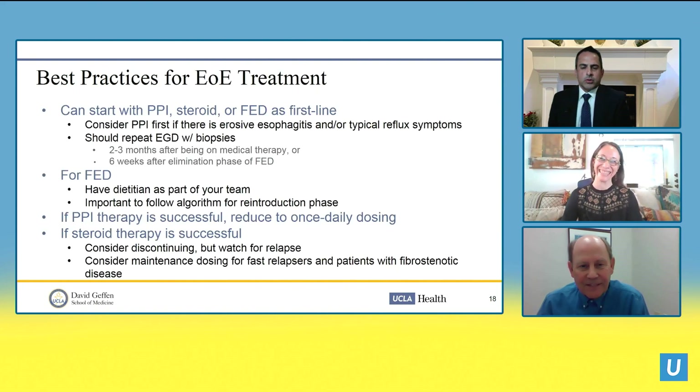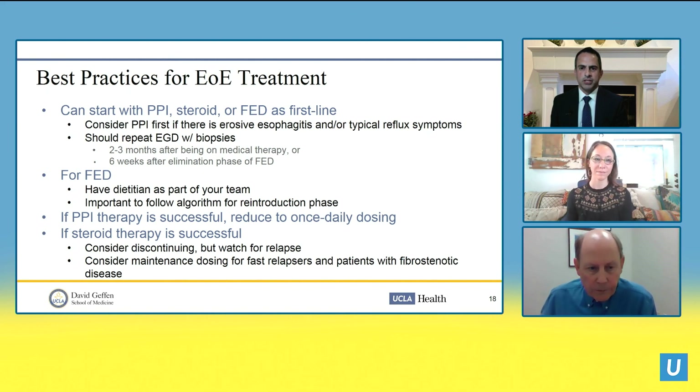To summarize best practices for EoE treatment: the most recent guidelines suggest you can start with either a PPI, steroid, or food elimination diet as first-line therapy. Previously, starting with a PPI was recommended to rule out PPI-responsive disease, and we still recommend PPI first if there is erosive esophagitis or typical reflux symptoms. With any treatment, repeat endoscopy with biopsies about two to three months after starting medical therapy, or six weeks after the elimination phase if using a food elimination diet.